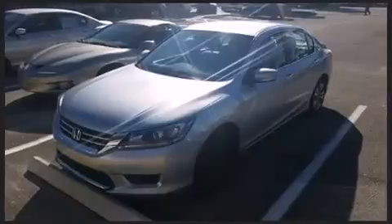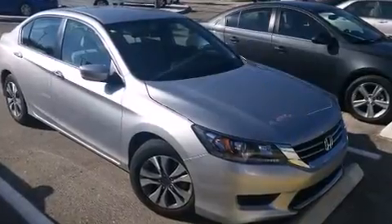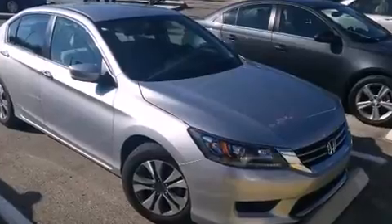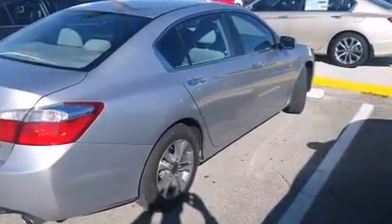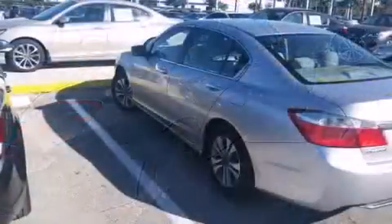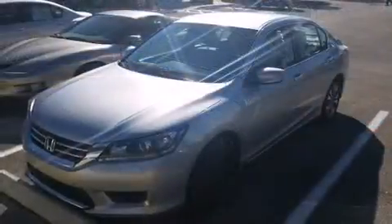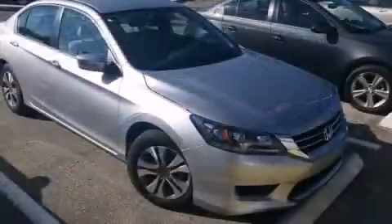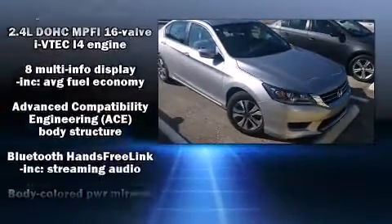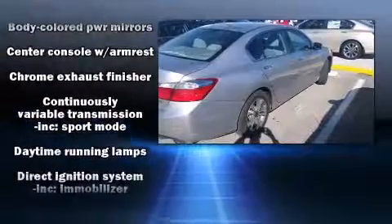Honda prioritized comfort and style by including delay off headlights, front dual zone air conditioning, and remote keyless entry. You and your passengers will enjoy the stereo system, which includes a CD player with MP3 capability, steering wheel mounted audio controls, and four well-positioned speakers.